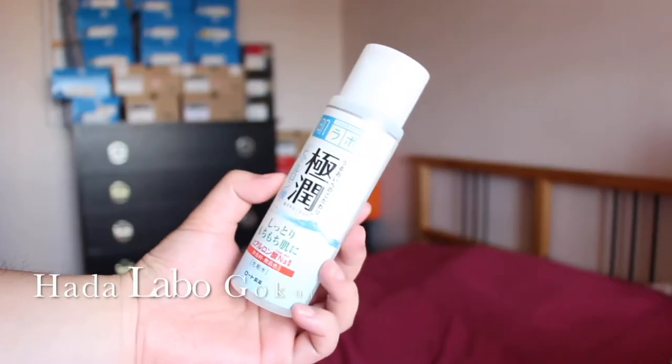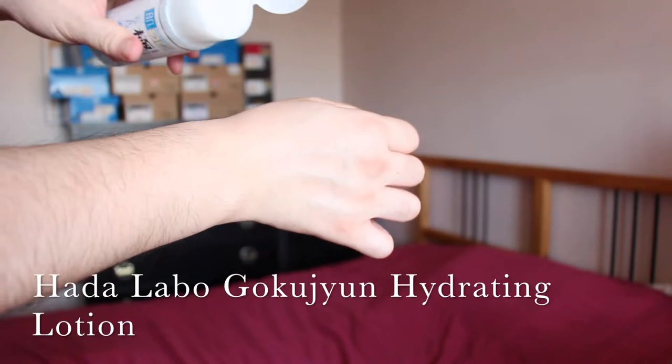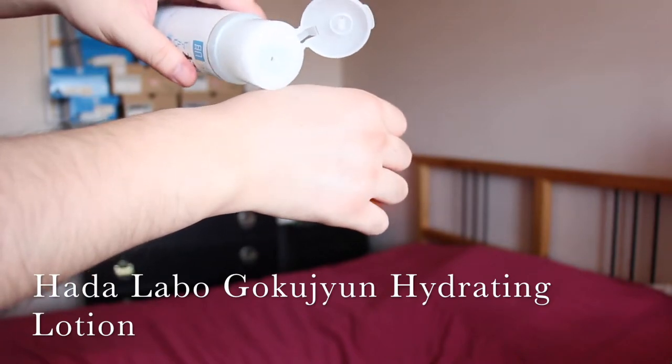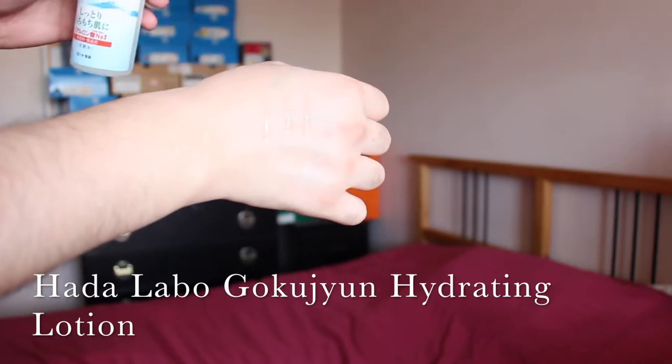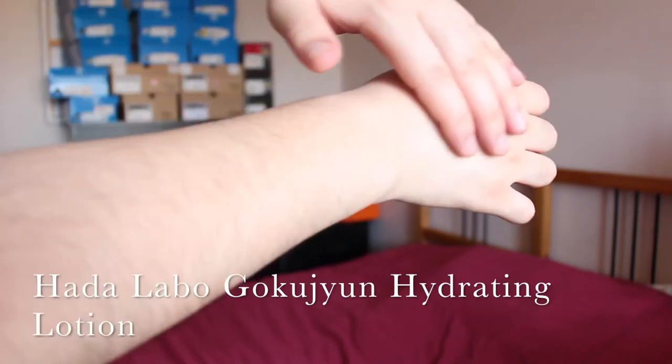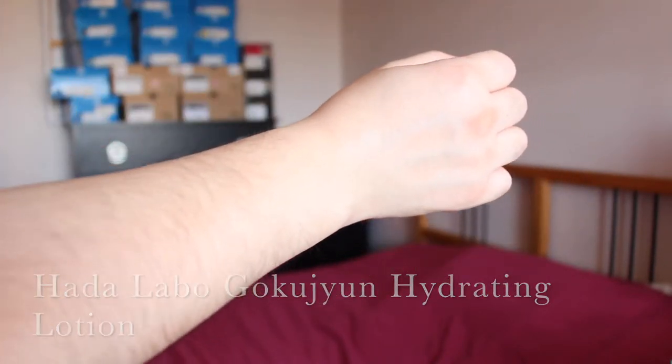Today's video is going to be on the Hada Labo Gohijun Hydrating Lotion. It is the number one best-selling lotion in Japan. In this video I will tell you a little bit about the product itself, its application, and also my personal experience with it, so stick around.